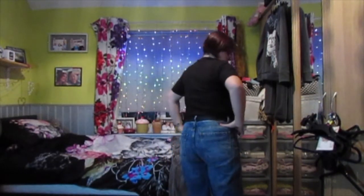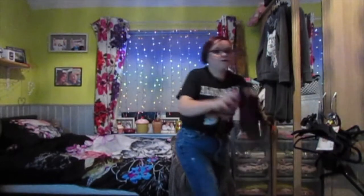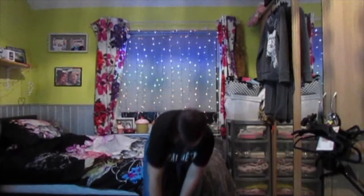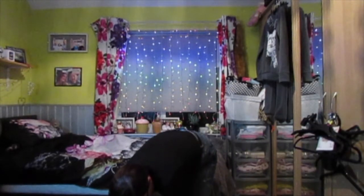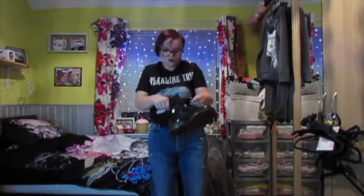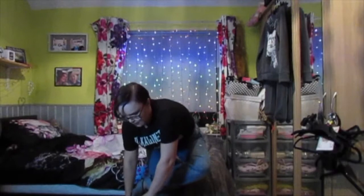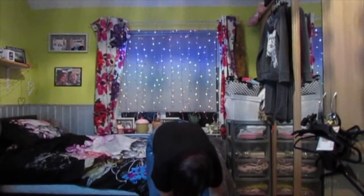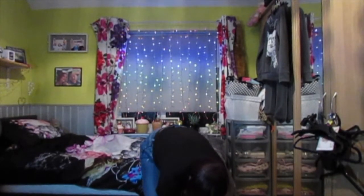So this is look number three. I have just paired my Alkaline Trio top from their actual website with a pair of mum jeans from Bershka and a belt that I bought from Primark, and my Doc Martens. I just thought that this gives the whole outfit a kind of grunge, edgy vibe. If I'm not wearing my Doc Martens I would wear a pair of Vans with this. I just love this look — super comfy.